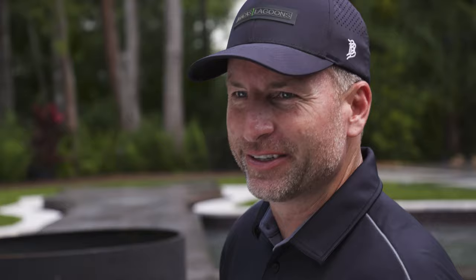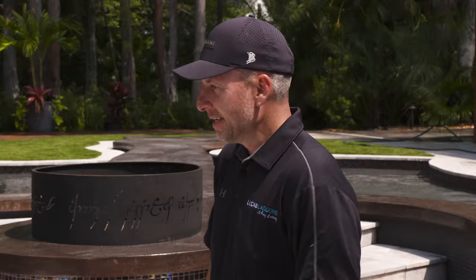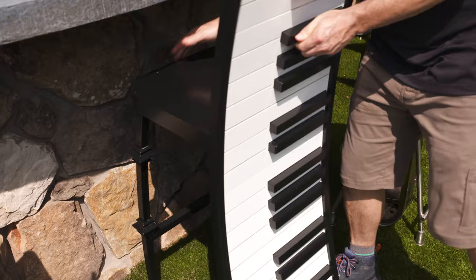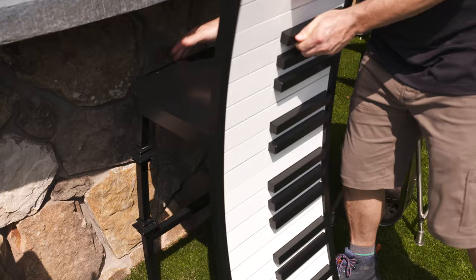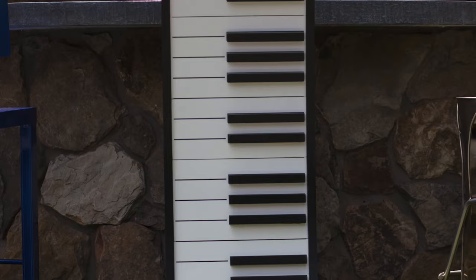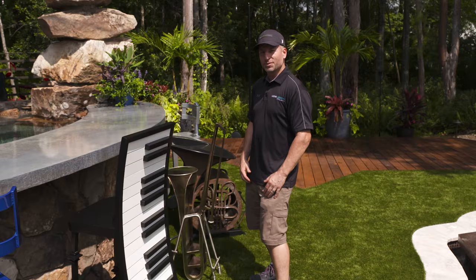Here we are, almost done — down to the wire like usual. Landscaping still going in, irrigation happening. This whole musical theme really came together. From the moment I met Bob and D, I could see their passion for music. They threw out that guitar idea, loved it, and it just ran wild from there. These bar stools are just unreal — so cool. In a couple hours we're revealing this to Bob and D, and they're gonna love it.